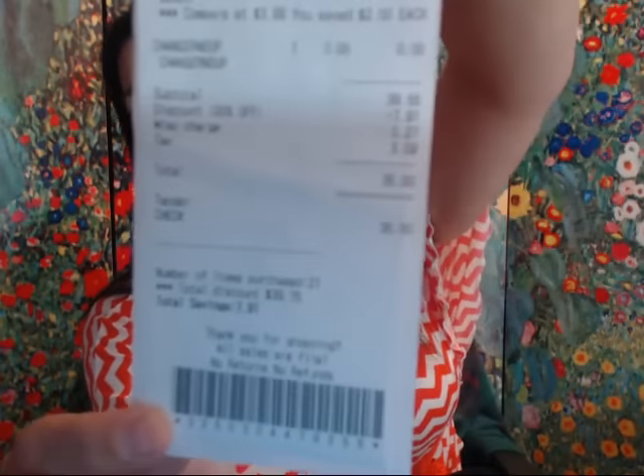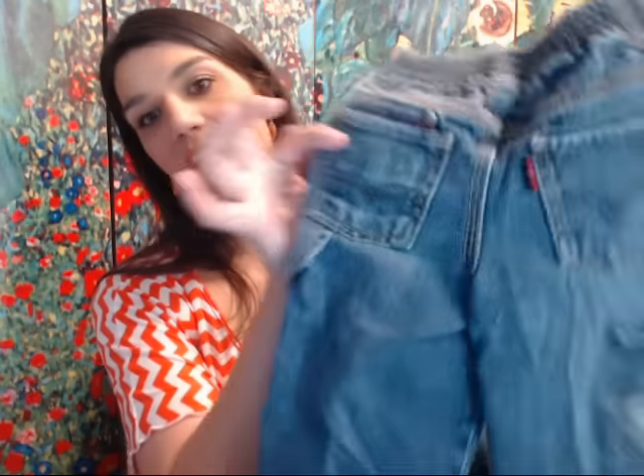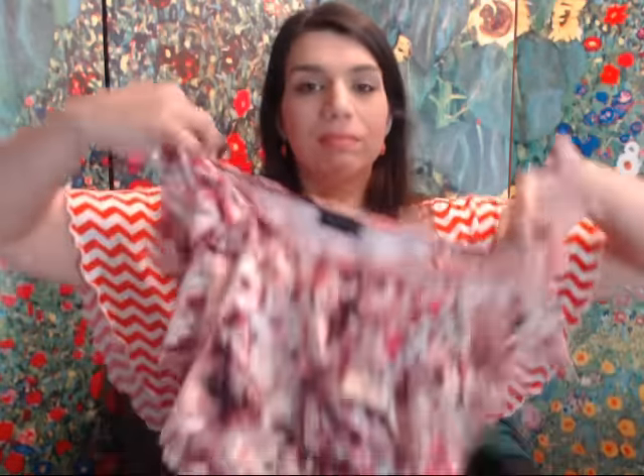So I spent $35, but I'm calling it $32 for the video because two of the things I got are not to resell. I picked up a pair of toddler Levi's for Benjamin — I paid only $0.75 minus 20% on that. And I picked up a top for myself because I thought it was cute. I treated myself today.